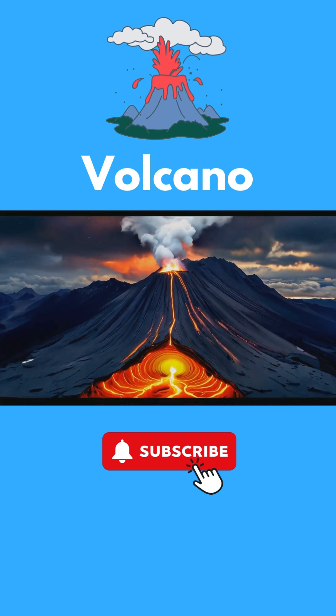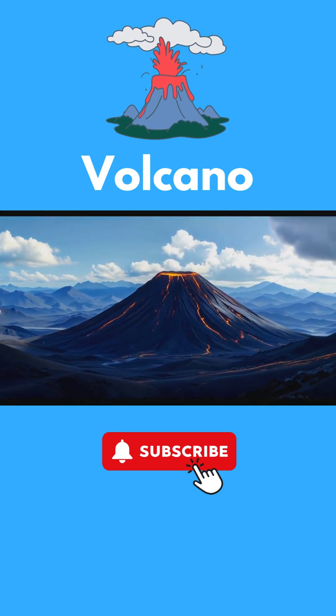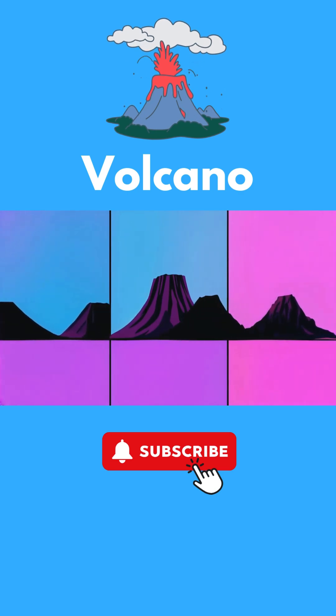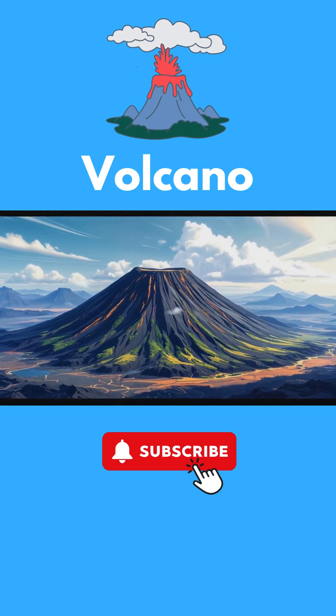You know, volcanoes are like people — they come in all shapes and sizes. There are three main types: shield volcanoes, composite volcanoes, and cinder cone volcanoes. Shield volcanoes are like giant flattened domes.